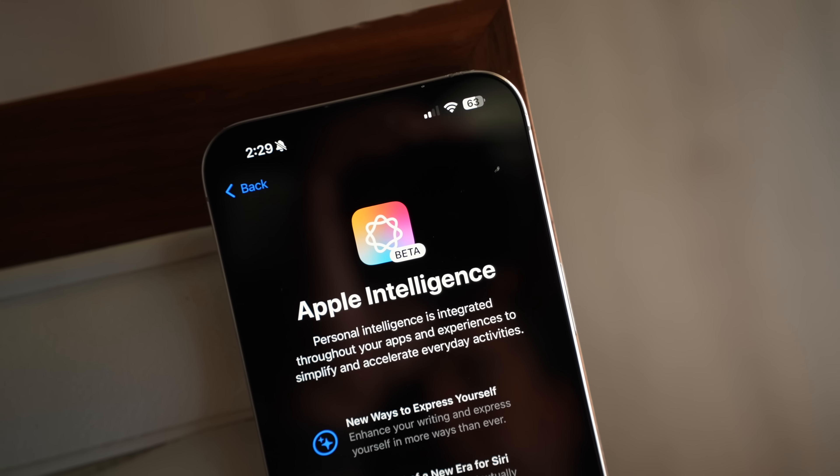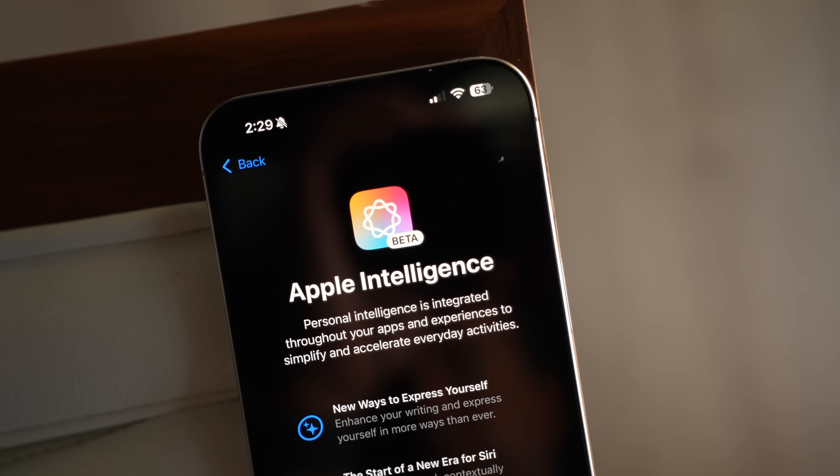I think we're headed in the right direction with Apple Intelligence, and we're going to be getting more features that have yet to hit the iOS 18 update, so I'm looking forward to that. Would love to hear from you in the comments down below. This has been MacRumors — thanks so much for watching and I look forward to seeing you in the next video.